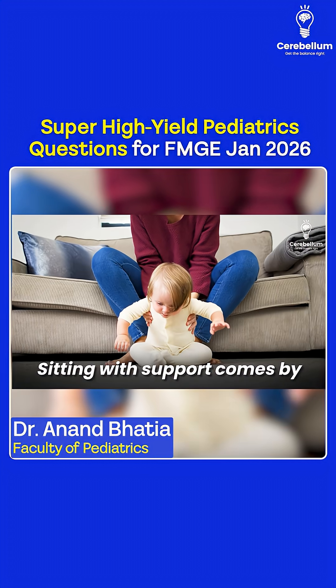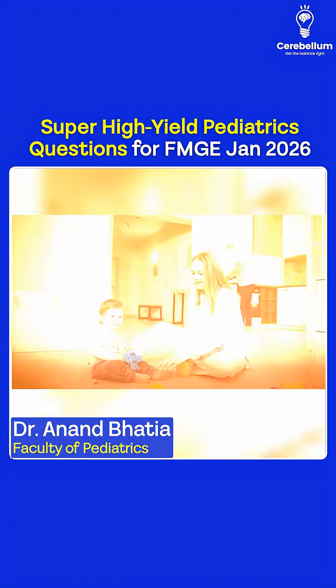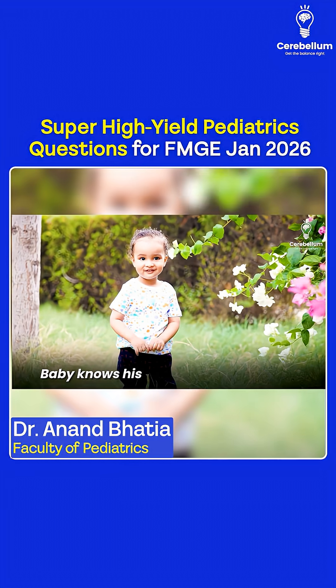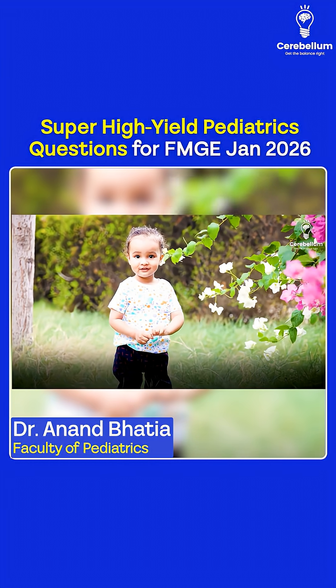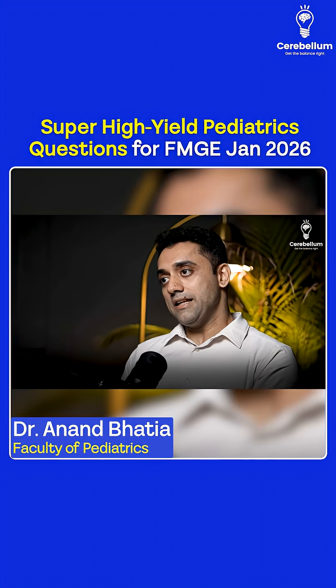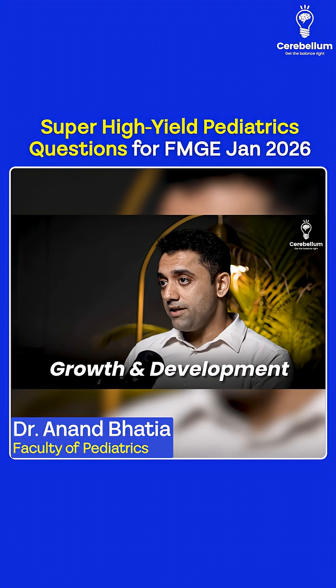Starting with number one — the milestones. Sitting with support comes by six months, and sitting without support comes by eight months. A baby knows his full name, age, and sex by three years, and a baby can go to the toilet alone by four years.